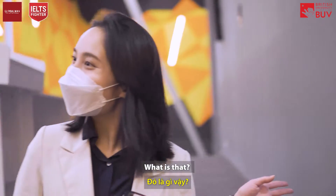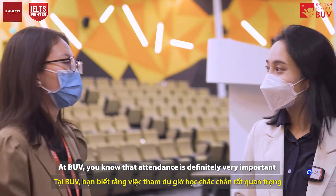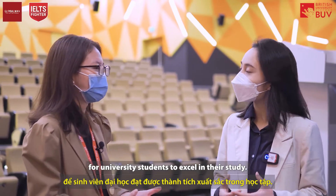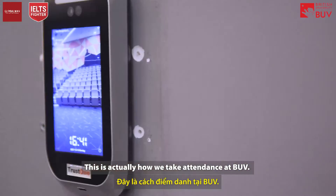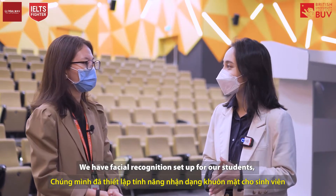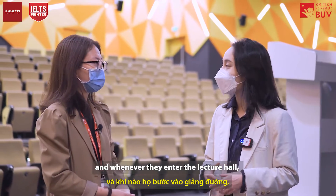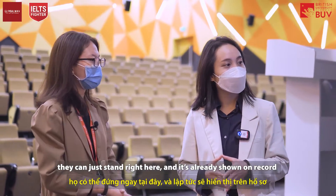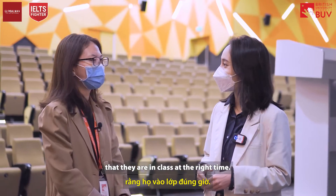What's that interesting thing over there? At BUV, attendance is definitely really important for students to excel in their studies, and this is actually how we take attendance — we have face recognition set up. Whenever students enter the lecture hall, they can just stand here and it's already recorded that they are in class at the right time.